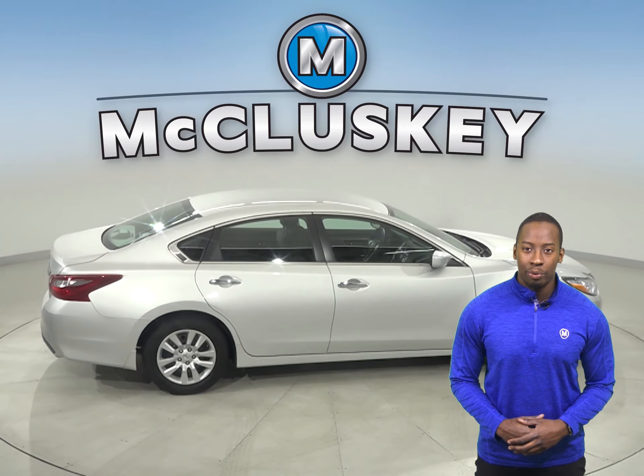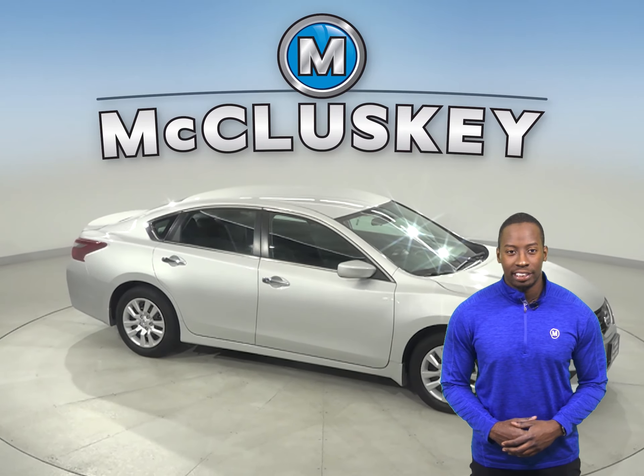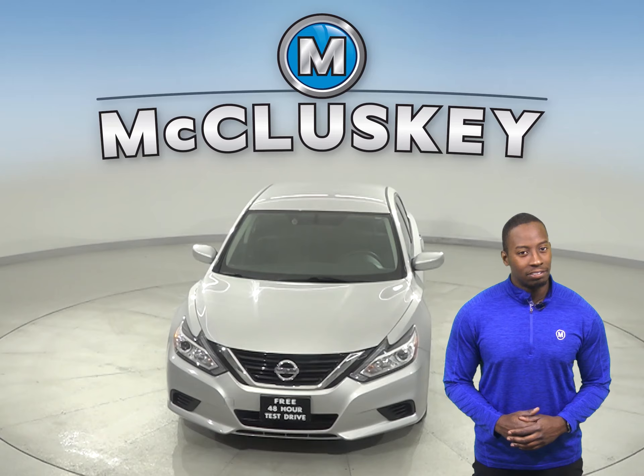Come on down today and check this Altima out with our free 48-hour test drive. It's passed our 172-point inspection and is more than ready to hit the road. And once you buy it, we can cover it with our free lifetime warranty.